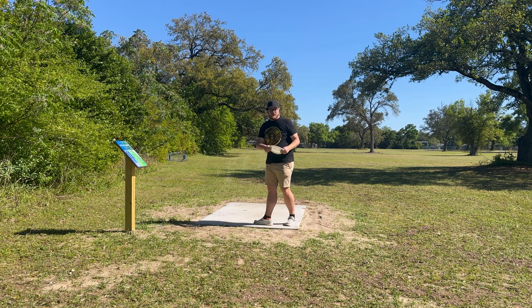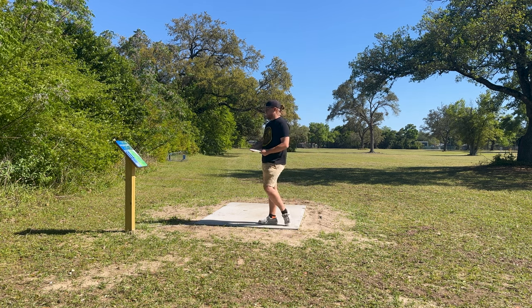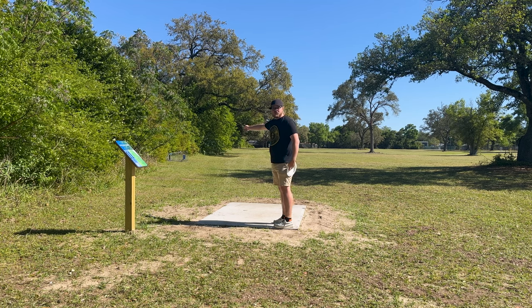Okay, this hole is right down there — 380 feet. We're gonna be throwing the Pharaoh off the tee, Mando left of that shopping cart right there.